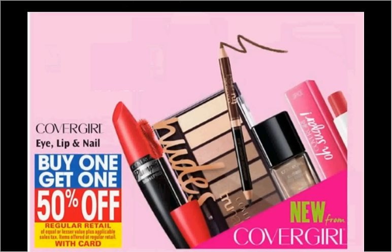The Cover Girl Eye, Lip, and Nail is also on sale — buy one, get the second one 50% off. If you get two of the brow and eye markers pencils that are $3.99 and use two of the $3 off coupons from your Red Plum of April 10th, you'll pay 50 cents for each one.